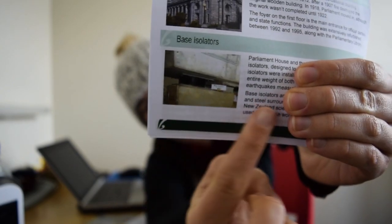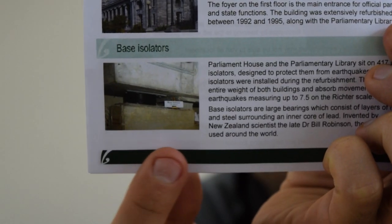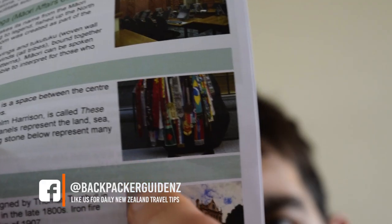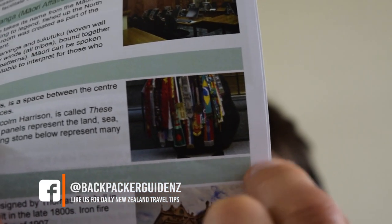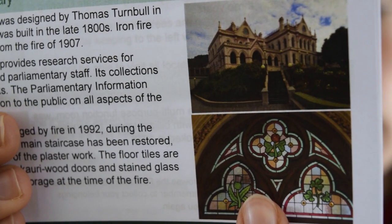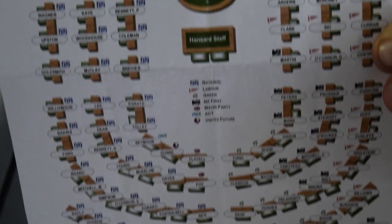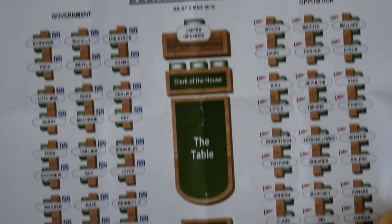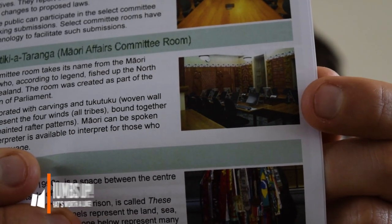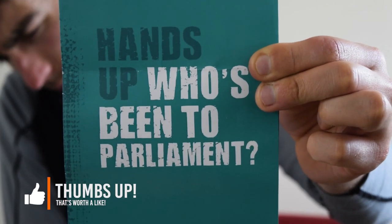The first feature shown to us with a lengthy video are the base isolators that protect the building against earthquakes. After that we head to a main chamber where we can see lots of gifts given to New Zealand by other nations. Then we head to a church which is also a library, and then to the debating chamber that despite being on TV every week, we cannot take a single picture of. We then check out a couple of other rooms of significance and head out of Parliament.